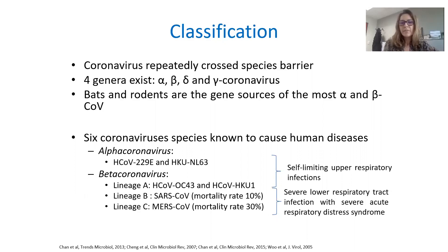Some of them are associated with self-limiting upper respiratory infections. However, others are associated with severe lower respiratory tract infection with severe acute respiratory distress syndromes, such as SARS-CoV and MERS-CoV.